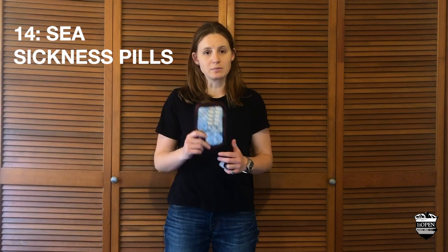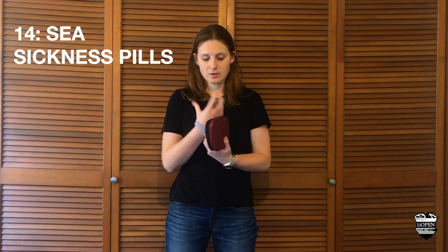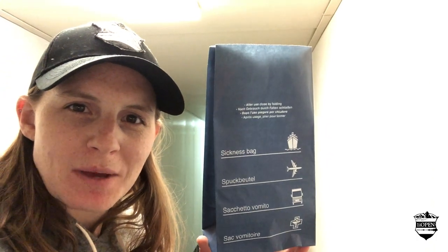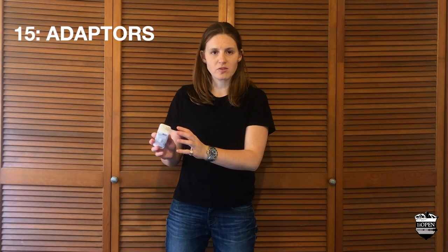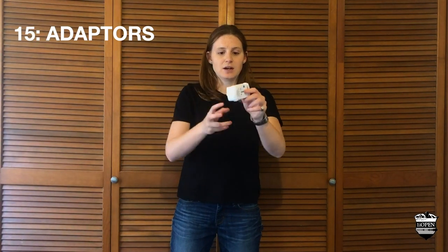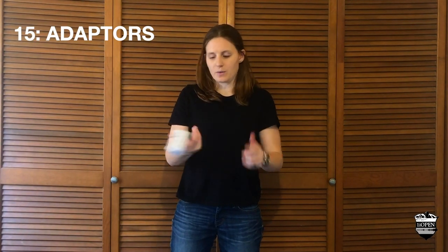Seasickness pills. Pack the medication you normally use, but I would throw in some seasickness pills or maybe some seasickness bands. The money-saver for this one is that most ships will provide free seasickness pills and paper bags. Wall outlet adapters — obviously dependent on what country you're coming from and what system the ship uses. Ours used the European system, but you can get multi-faceted wall outlet adapters.